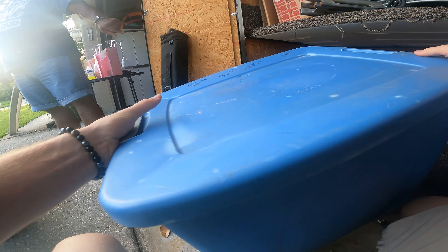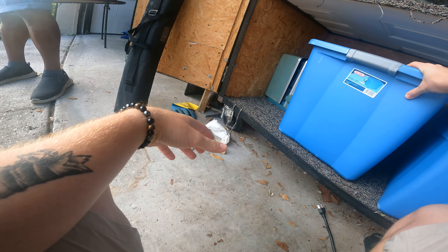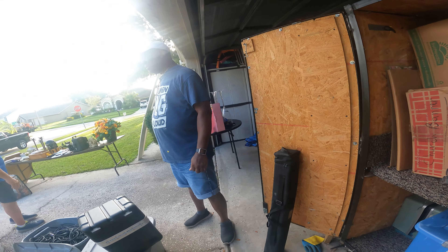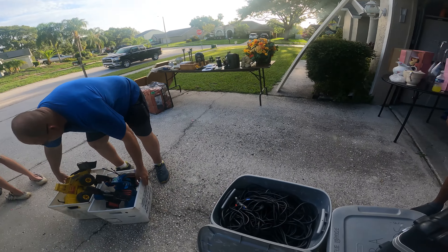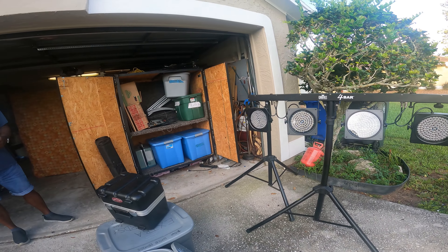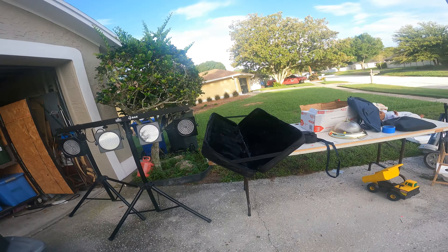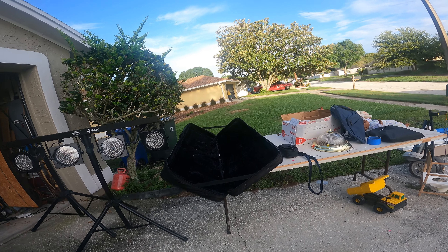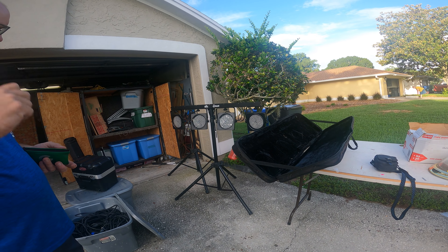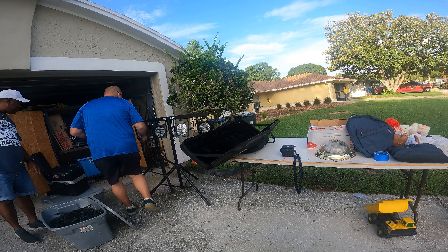I'm selling that projector — that old projector there. Yeah, there's 15 plus the 5, so that's right? Okay yeah, so we're evened out now. They work, they work in really different colors. Yeah, I gotta find — I got the wires in these boxes.